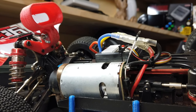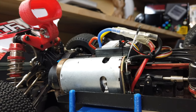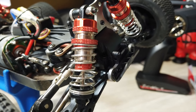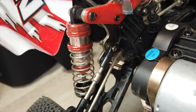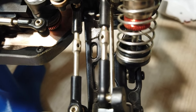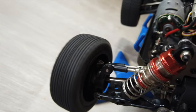Il motore è un brushed 540 con una potenza esagerata per questa piccola auto. WL Toys dichiara una velocità di 60 km/h e devo dire che ci va molto vicino. Gli ammortizzatori sono in alluminio, già pieni d'olio, ma è possibile aggiungere olio e cambiare la durezza. Si possono regolare le molle ruotando la ghiera, l'angolo del camber e della convergenza sull'anteriore, e il camber sul posteriore. Abbiamo due differenziali molto piccoli ma con una scorrevolezza e silenziosità incredibili.